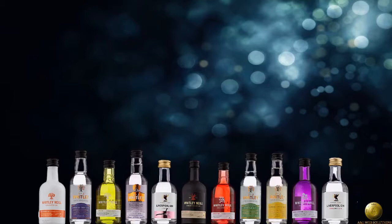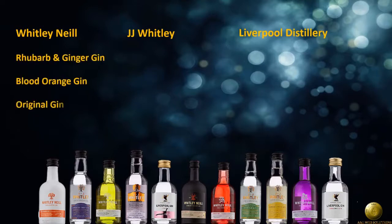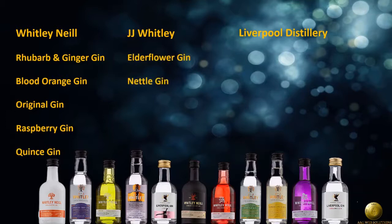We have different gins from three distilleries: Whitley Neal, JJ Whitley, and Liverpool Distillery. Whitley Neal's: Rhubarb and Ginger Gin, Blood Orange Gin, Original Gin, Raspberry Gin, and Quince Gin. JJ Whitley's: Elderflower Gin, Nettle Gin, London Dry Gin, and Violet Gin. Liverpool Distilleries: Original Gin, Valencian Orange, and finally Rose Petal Gin.